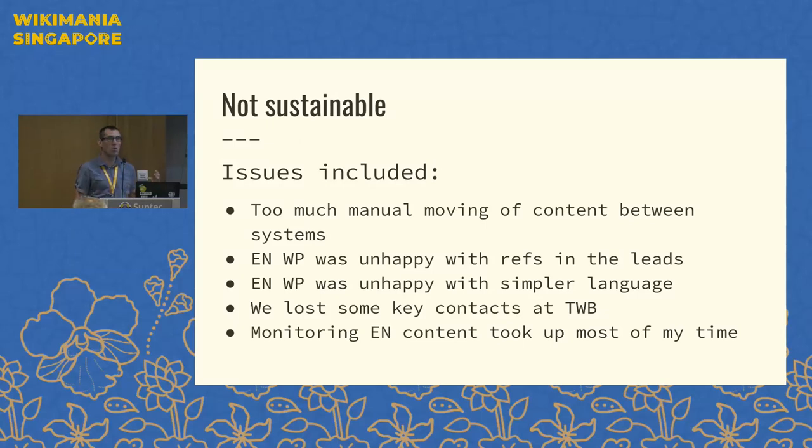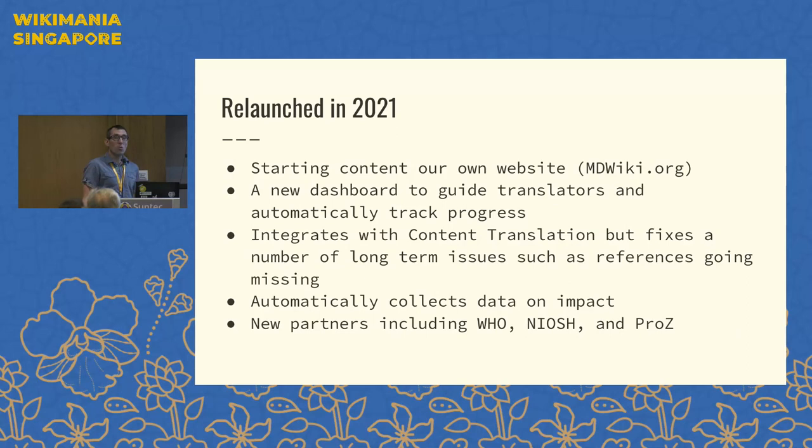The language level we're trying to write at is about a grade 12 reading level, but English Wikipedia is looking for more of a grade 18 reading level for medical content. We also lost some of our key contacts at Translators Without Borders, and monitoring English Wikipedia content was simply taking up almost all of my time. So we took a step back, changed much of the workflow, and relaunched our translation process in 2021.